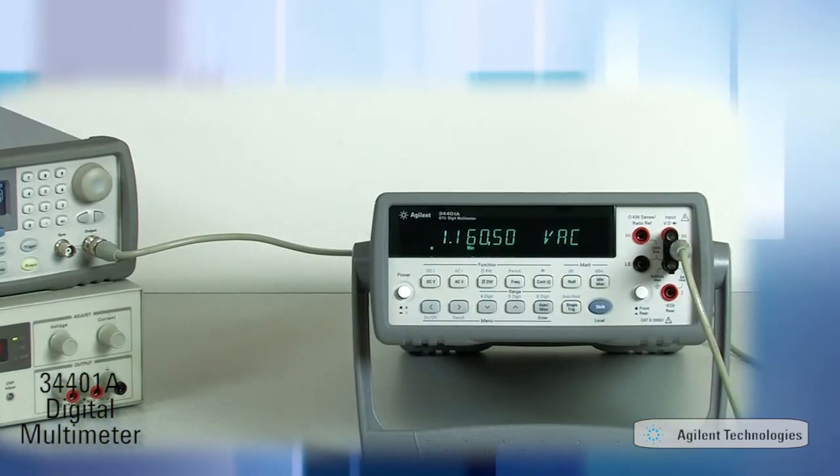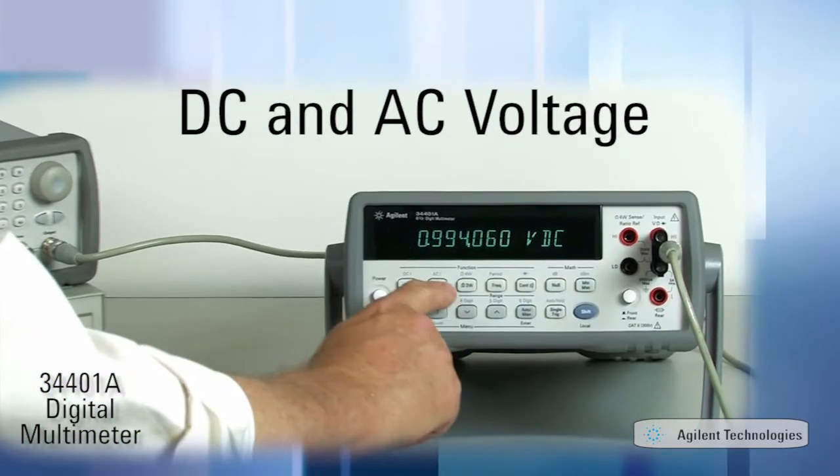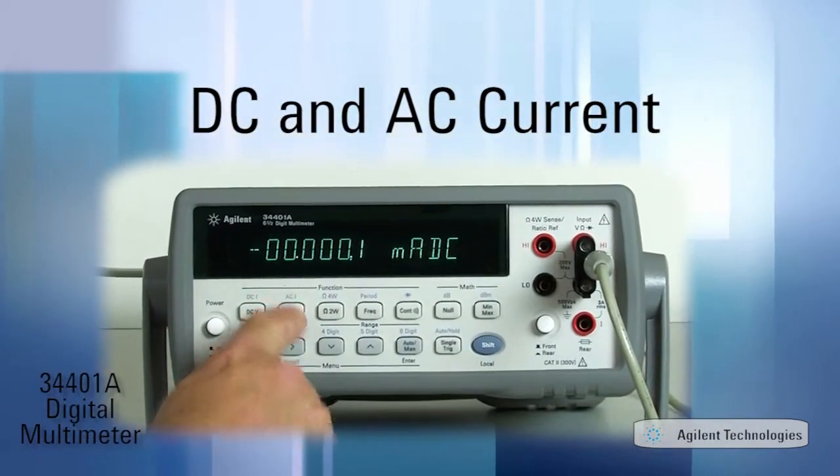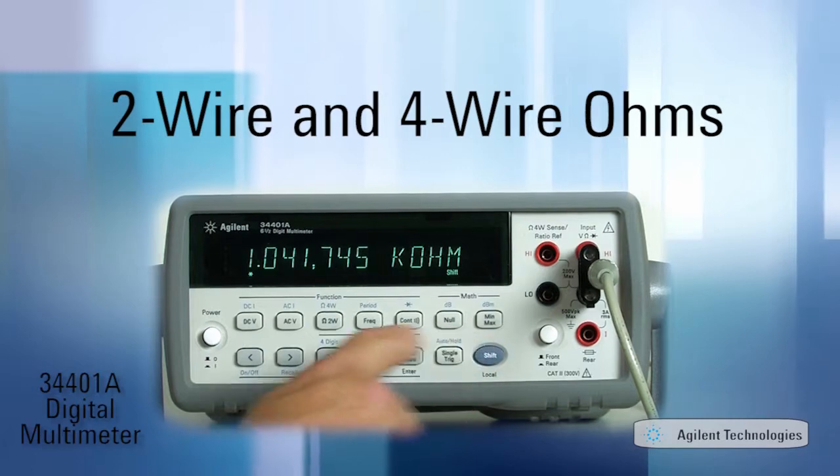A multimeter in the true sense: the 34401A measures DC and AC voltage, DC and AC current, plus two-wire and four-wire resistance.